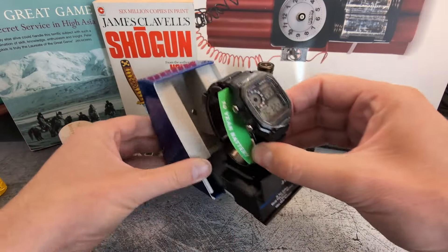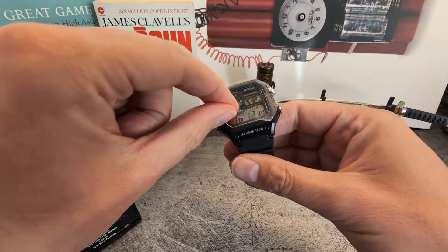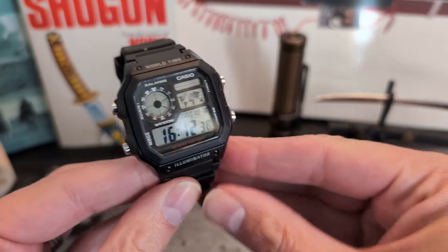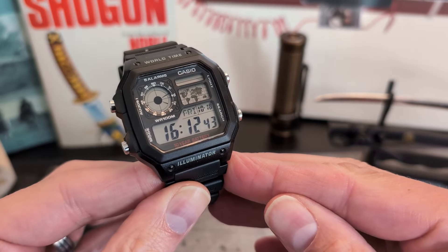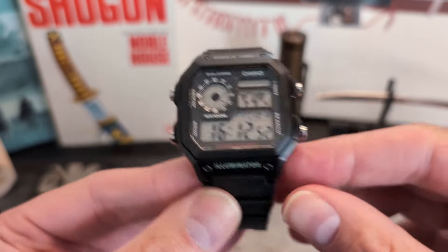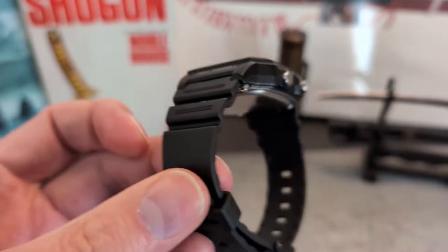Certainly not a new watch, and I'm sure many of you regulars into the channel probably already own one. I fell victim to the hype of the Casio Royal when it was first released and duly picked up one of the steel versions, only to be wholly underwhelmed and promptly sold it. The tin foil covered case and that awful bracelet really got to me.